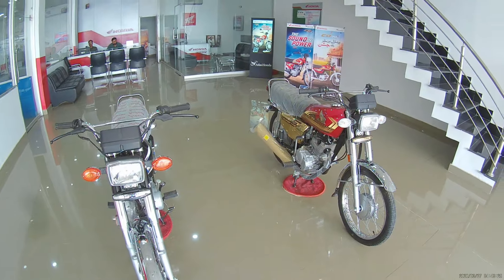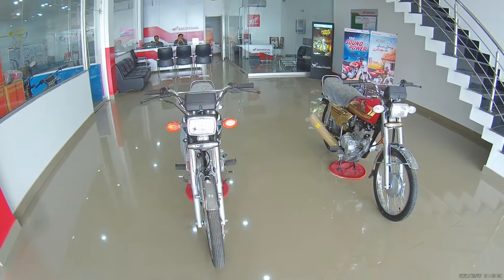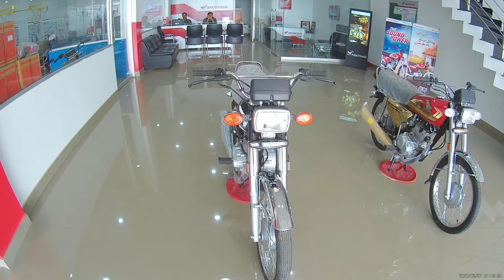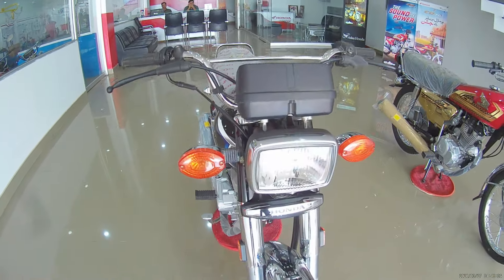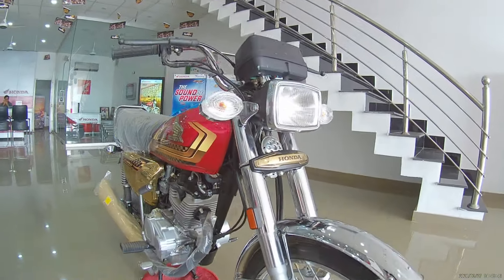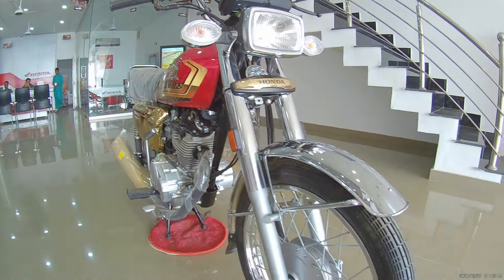We will talk about engine specifications. First of all, we will talk about the front profile. The front profile is the same — there are no changes in it. But the change here is that the front emblem has a silver touch, and if we talk about the Gold Edition, the emblem has a golden touch.